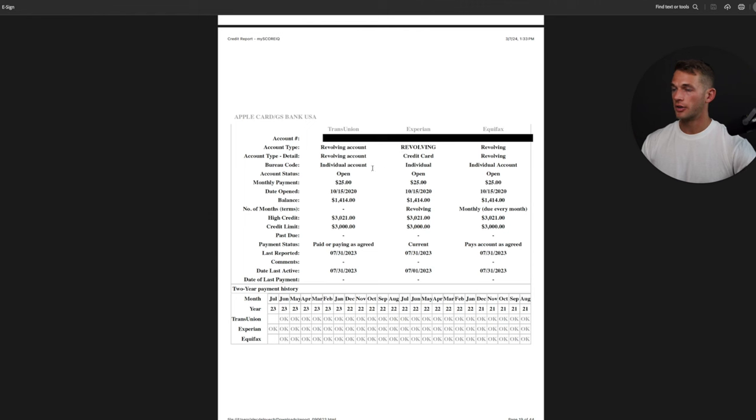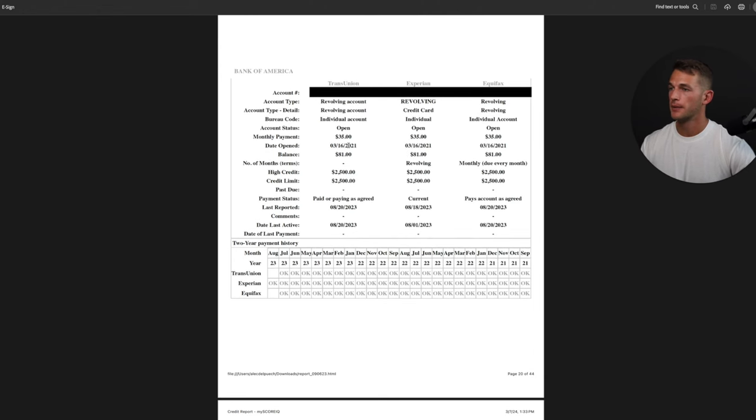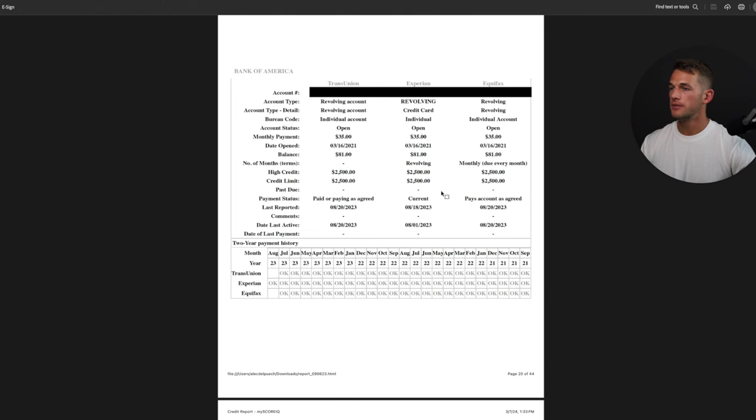Here's an Apple Card that's also open. The balance is almost at 50% of the credit limit — with credit cards, you want to keep balances below 30%, and below 10% is even better. So in this case, he'd probably want to pay this one down a little bit.